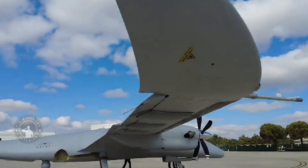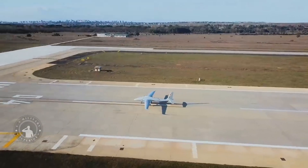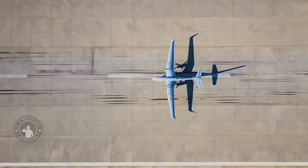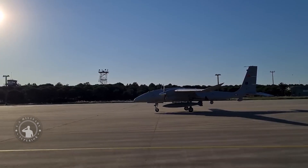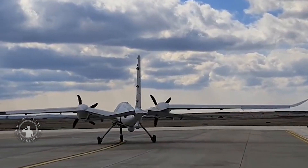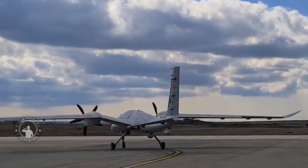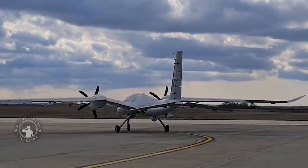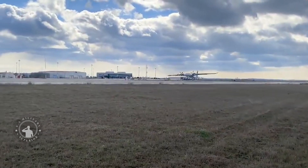Turkish major unmanned aerial vehicle producer Baker successfully tested a new model combat drone, Baraktır Akıncı B, on Tuesday. During the test activity conducted at the Baraktır AK-1NC-1 flight training and test center in Korlu, Baraktır AK-1NC-1B remained in the air for 1 hour and 16 minutes. The aerodynamic parameter identification tests carried out during Baraktır AK-1NC-1B's first flight were likewise successful.